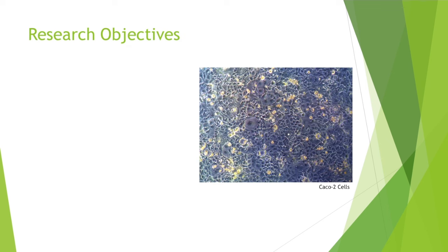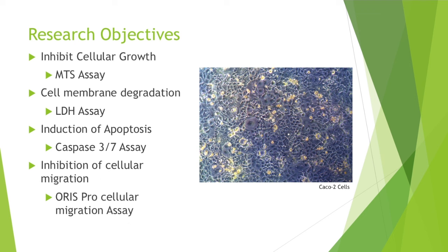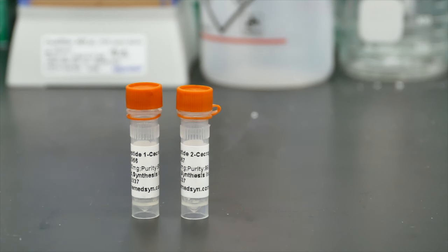There are a few research objectives in this study. We are going to look at how the peptides affect the inhibition of cellular growth through an MTS assay, the ability of the peptides to degrade cellular membranes through an LDH assay, the induction of apoptosis by the peptides in a caspase 3-7 assay, and the inhibition of cellular migration through a migration assay. There are two peptides being used in this study, both synthesized with different amino acid sequences.